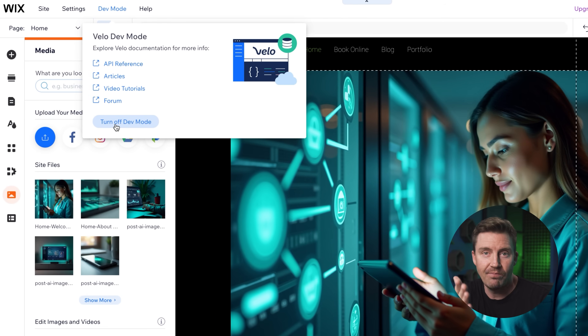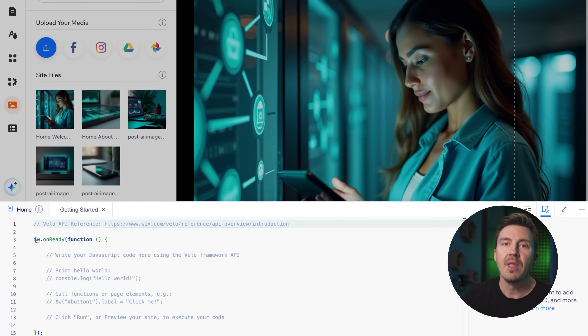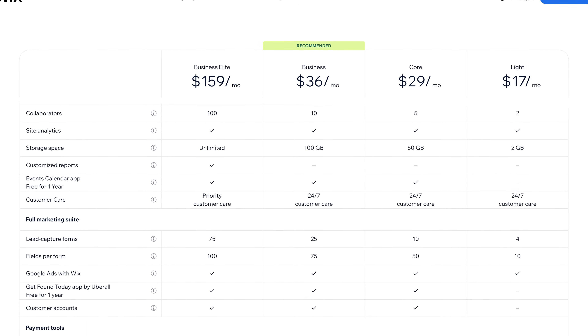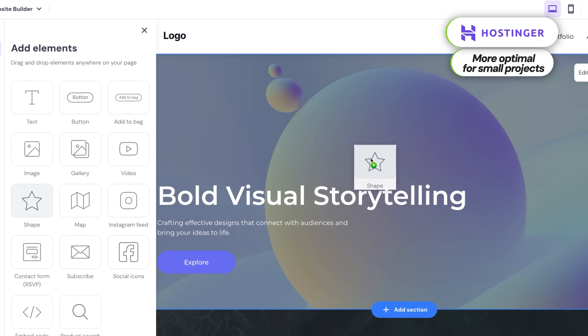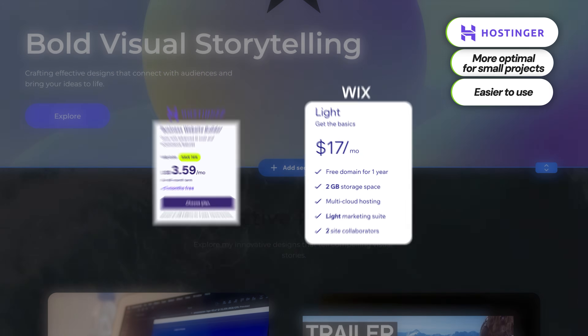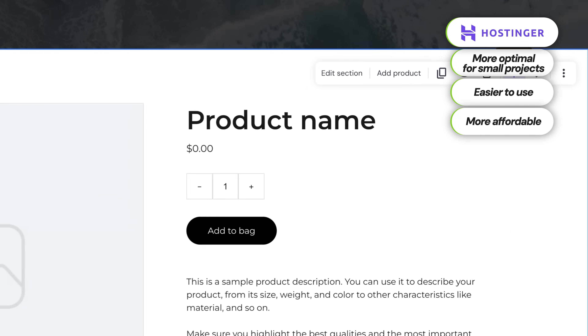You can create basically anything here — just open up a console and start adding your own code for complete freedom. But with more features comes a much bigger price. If your plan is to create something simple like a personal blog, a small business website, or a portfolio, especially if you're not very tech savvy, Wix might be more than you actually need. In that case, you'd be better off going with Hostinger AI website builder, which is easier to use, way more affordable, and honestly just a better fit for small-scale projects.